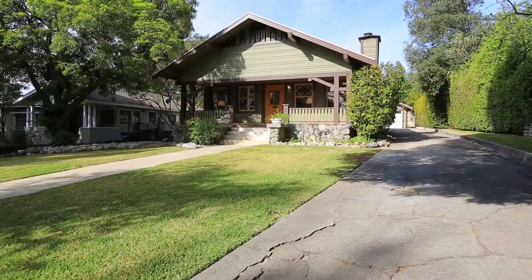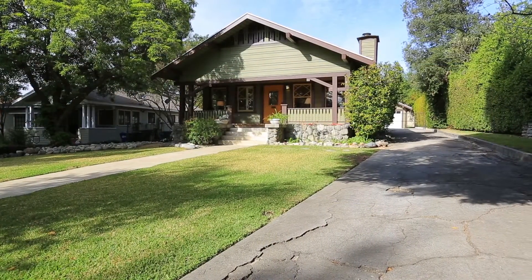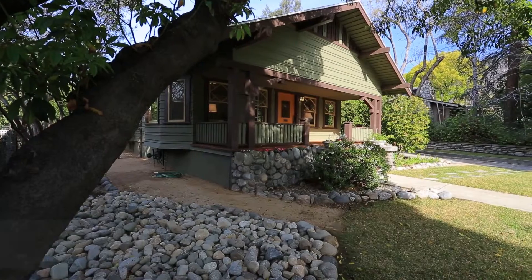Hi, my name is Jason Burns with the Burns Team and welcome to another Burns Team listing. I'm Lara Burns. Welcome to the village of the foothills, the city of Sierra Madre, which in 2007 was called an All-American City.